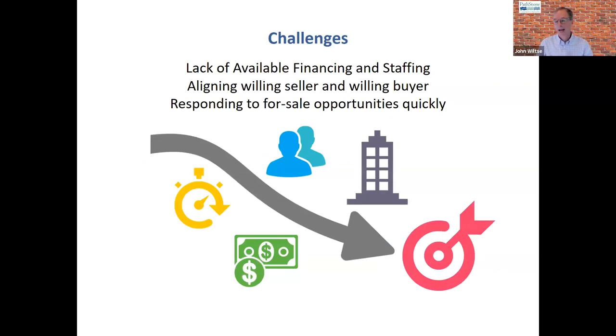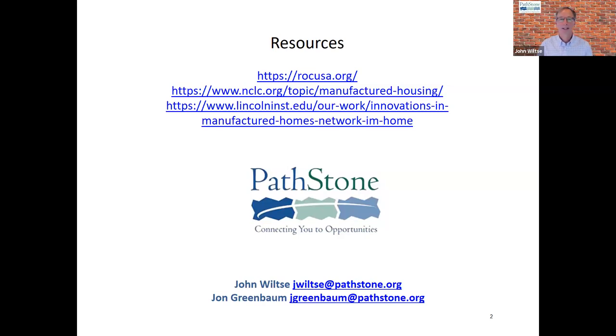Challenges include access to financing and staff capacity. Communities with willing sellers may paradoxically be the least viable co-ops — because of high vacancy rates, high levels of rental homes, and neglect. And communities with the most engaged residents may not be the ones owners want to deal with. We need to be able to move fast when communities come on the market, competing against investor buyers who can close in 45 days. We need more time than that — anywhere from four to six months is an ideal timeframe for our transactions to close.